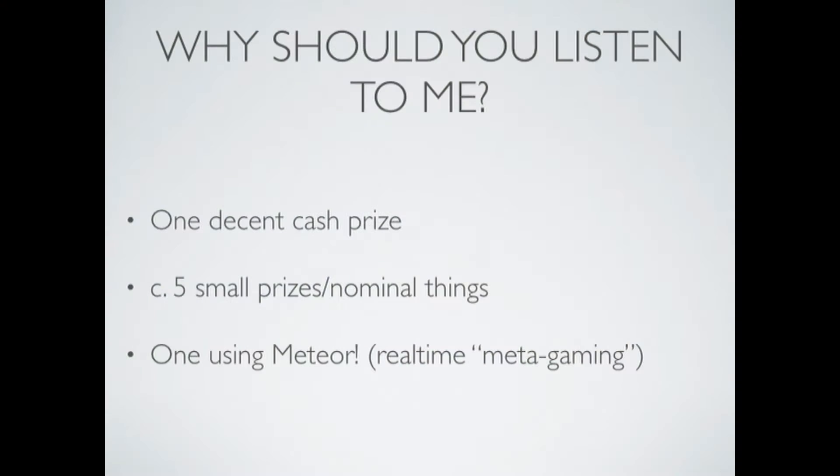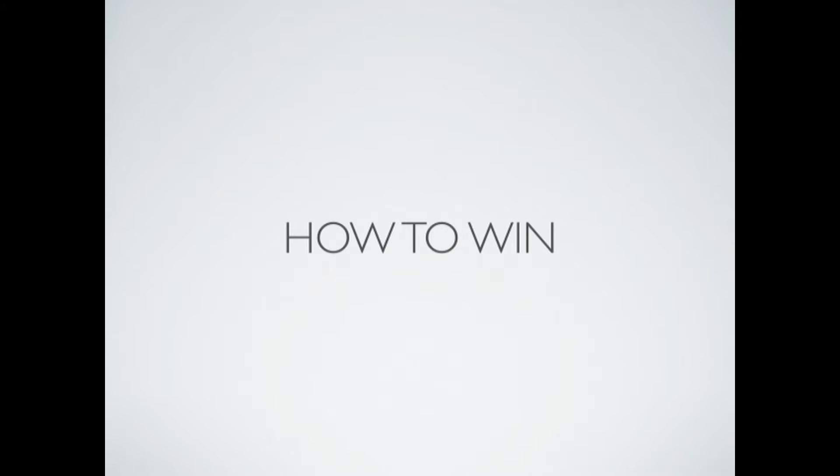So why should you listen to me? I've won one decent cash prize, a few small prizes. I've even used Meteor to win something — that was a board game. It wasn't a massive prize, but it was fun. I'm going to give some tips on how to win. Some of these are somewhat facetious, somewhat serious, but we'll see.